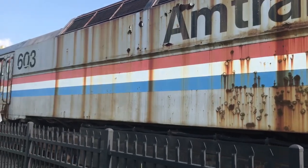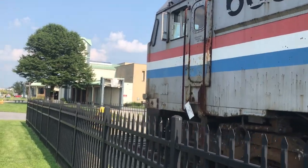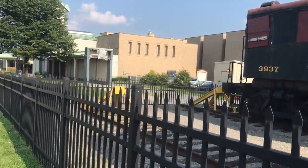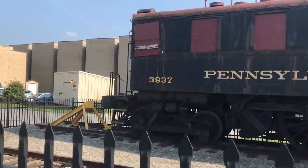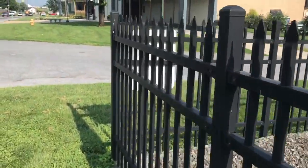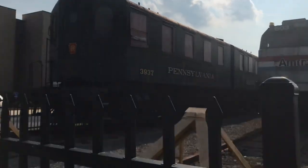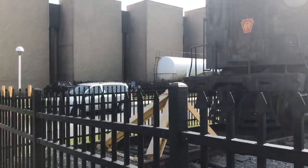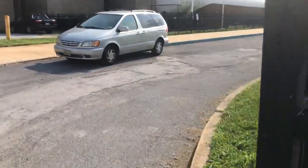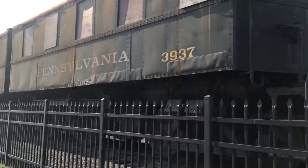These have been gone for a long time — I was only like a year old when these were retired. And then we have some sort of steam train, or something. Here's the museum itself.